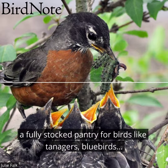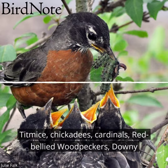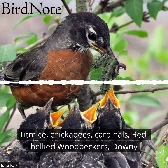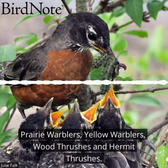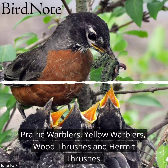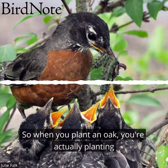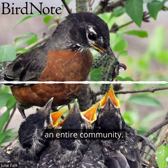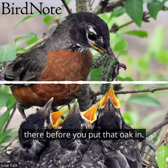Birds like tanagers, bluebirds, titmice, chickadees, cardinals, red-bellied woodpeckers, downy woodpeckers, pileated woodpeckers, magnolia warblers, hooded warblers, prairie warblers, yellow warblers, wood thrushes, and hermit thrushes — the list goes on. So when you plant an oak, you're actually planting an entire community. You're creating an awful lot of life in your yard that wasn't there before you put that oak in.